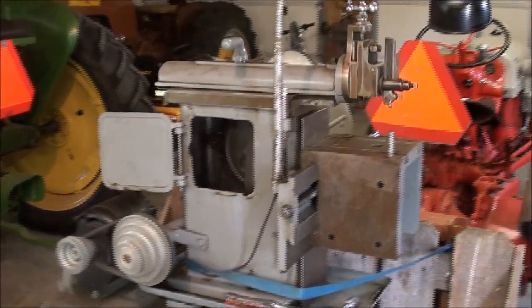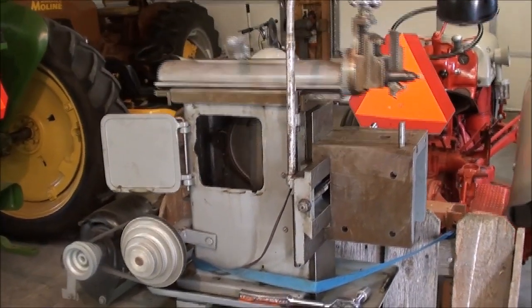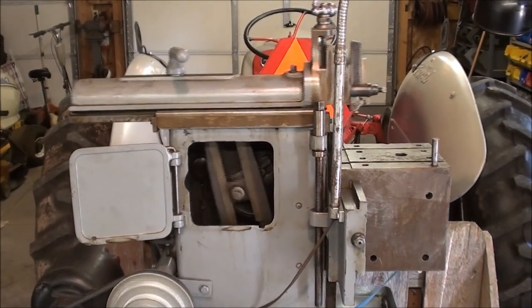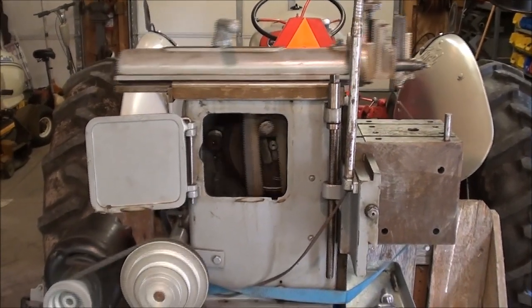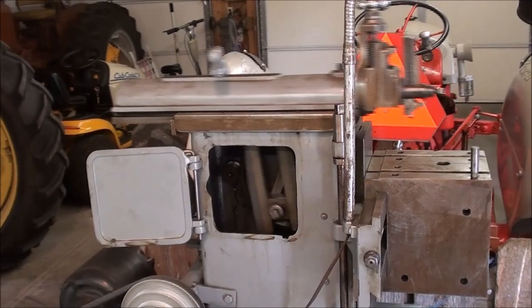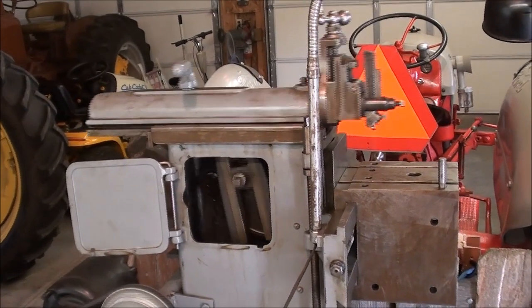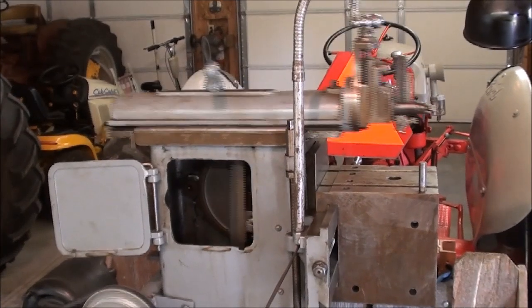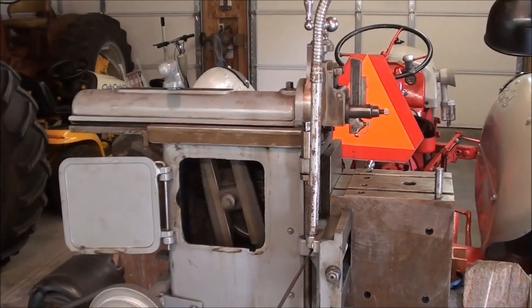There is always something new here, and I couldn't wait to plug it in and make sure it works. I hear a little ticking sound that I have to investigate. But overall, I think I got a fair buy, and you will see a lot more of this in upcoming videos — in operation, cutting metal.